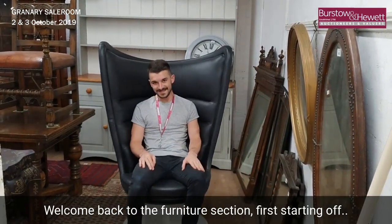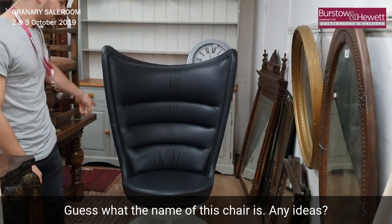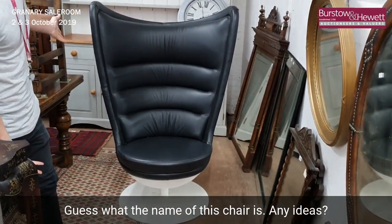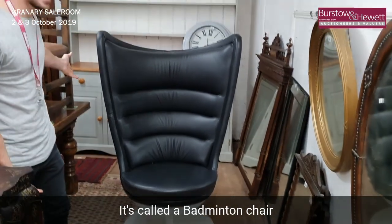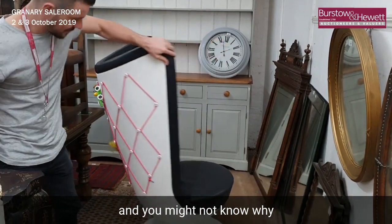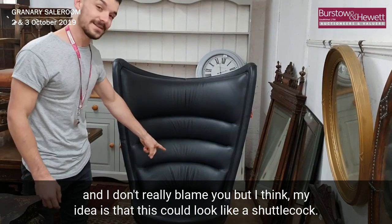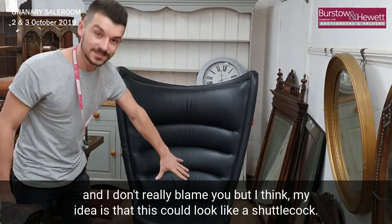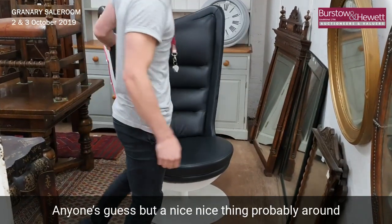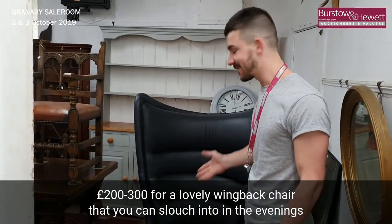Welcome back to the furniture section. First, starting off — guess what the name of this chair is. Any ideas? Well, it's called a badminton chair. You might not know why, and I don't really blame you, but I think my idea is that it could look like a shuttlecock — but who knows, anyone's guess. A nice thing, probably around two or three hundred pounds.